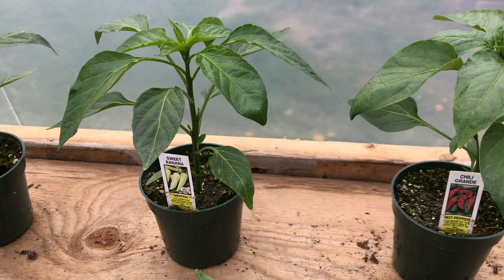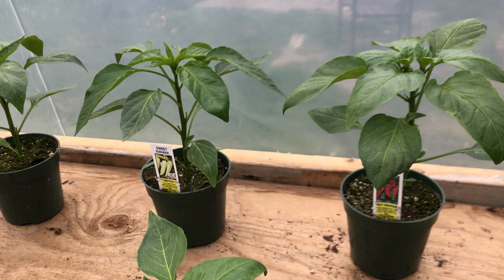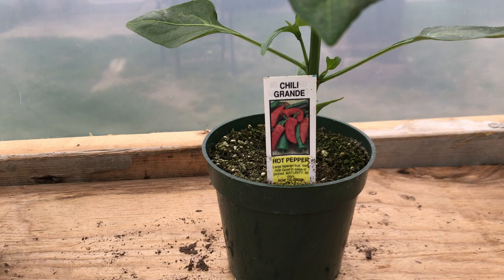The sweet banana pepper is amazing for frying — I love stir-fry, so these have my name all over them. I will definitely be pickling and canning and jarring those guys, because who doesn't love banana peppers? You'd have to be crazy not to like banana peppers.